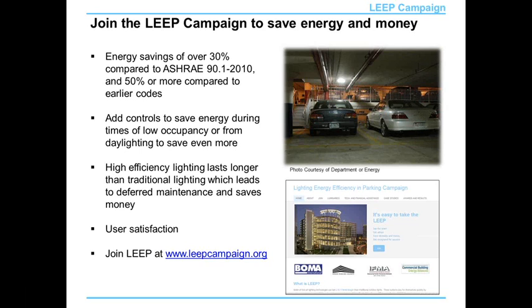The target is 30% compared to ASHRAE Standard 90.1 2010, which actually translates to — can be more than 50% compared to earlier codes, earlier versions of Standard 90, IEC, or Title 24. The exact values differ by what type of parking space you're in, whether it's a parking lot or a parking structure, but that's a pretty good guideline of what the values look like.